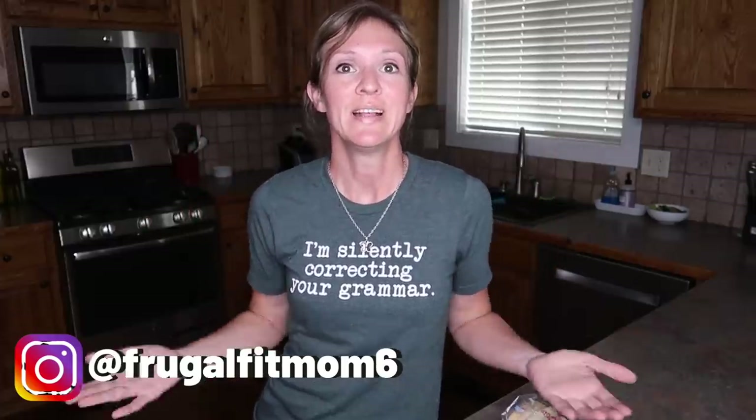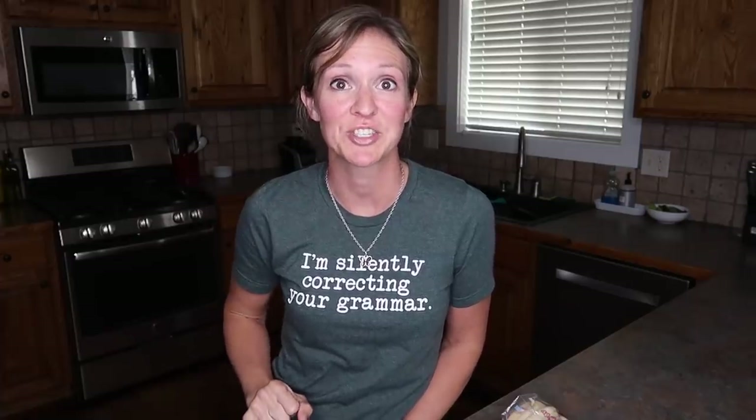Hey everybody, my name is Christine and welcome back to the channel. Before I get too far into the video, I do want to welcome you to today's episode of Vlogust. And if you've missed any of my previous episodes — basically one video every day for the whole month of August — I have an entire playlist down below for you to check out.